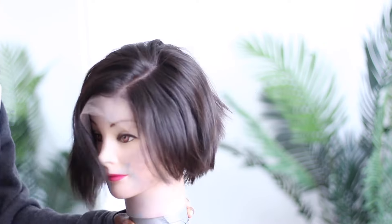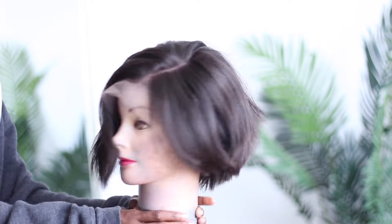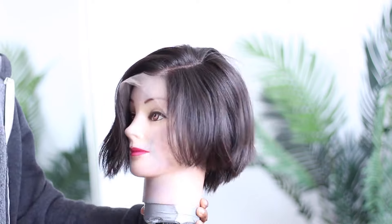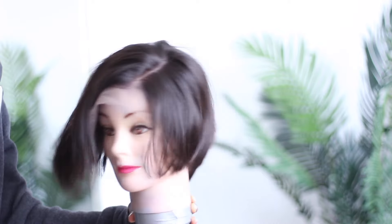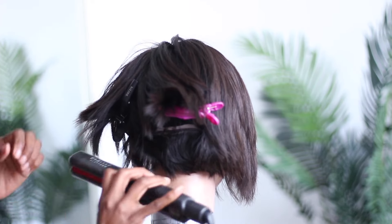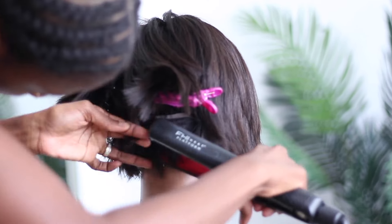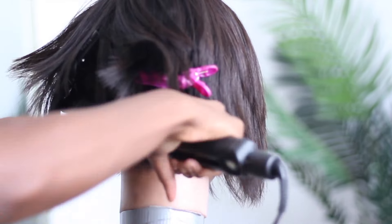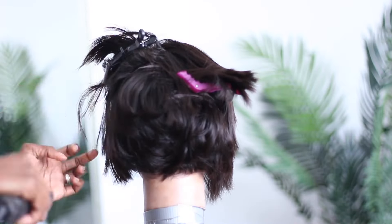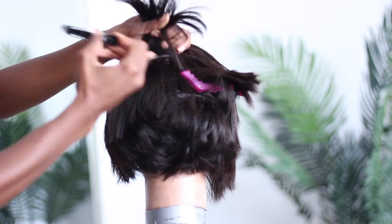When it came out of the package, it looked more like Sandra — and we don't want that right now. Nothing wrong with Sandra, but y'all know what I mean. So we are going to bump the ends a little bit. I took the back, started at the bottom, and used my one inch iron. If you have a smaller iron, you can go ahead and do that, but the one inch worked fine. I wanted to bump the ends all over so I could get a better vision of what I wanted.